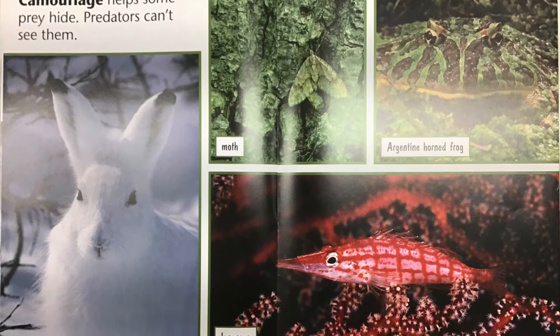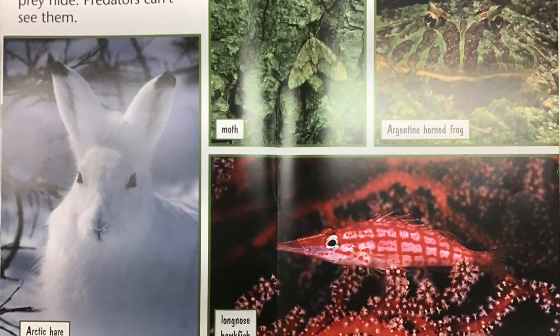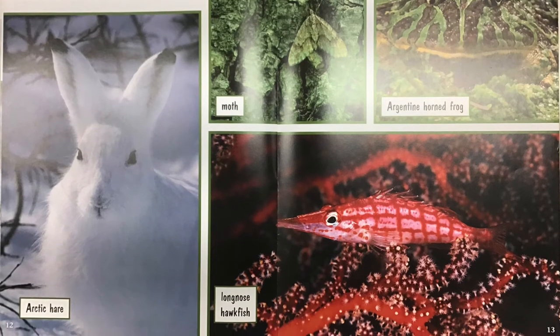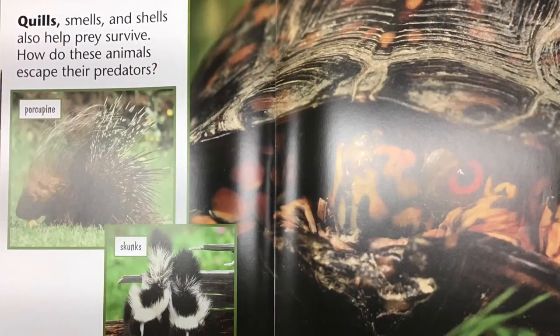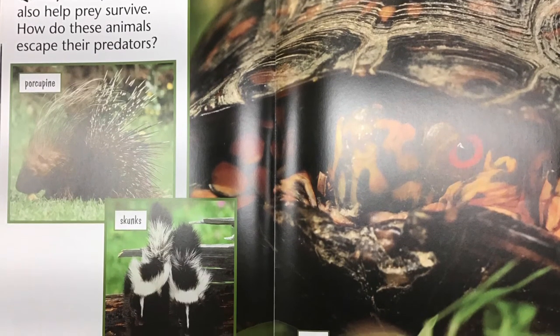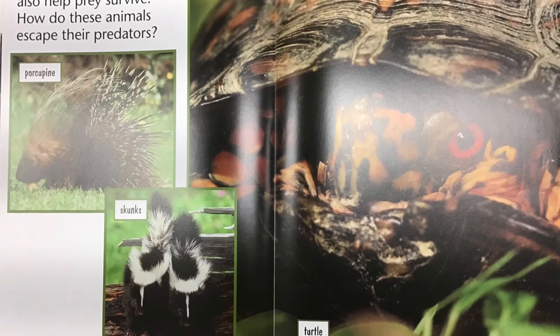Camouflage helps some prey hide. Predators can't see them. Quills, smells, and shells also help prey survive. How do these animals escape their predators?